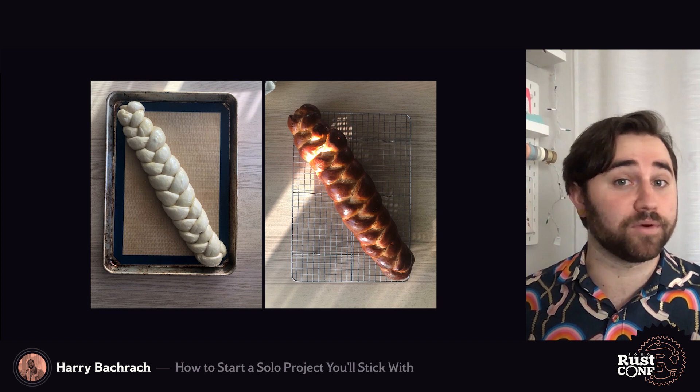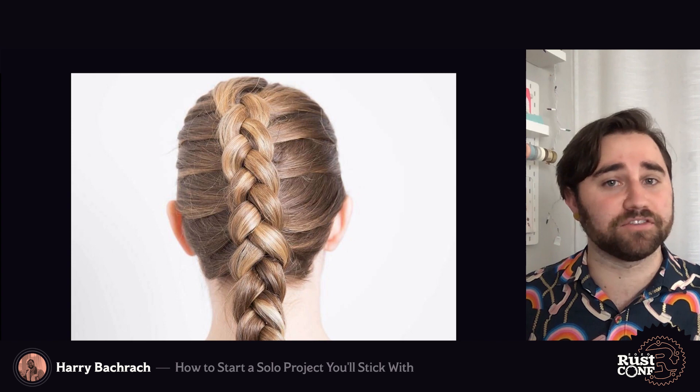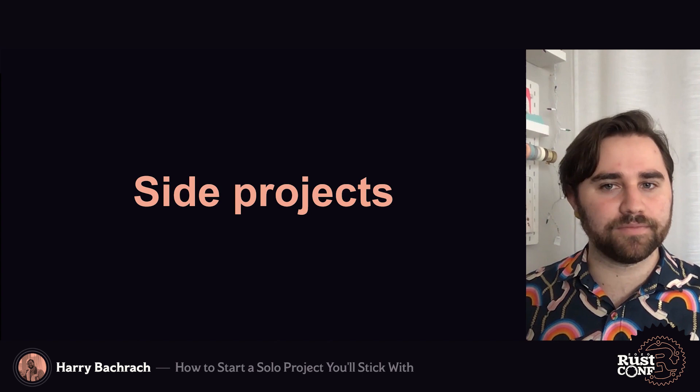Here's some challah before it's edible, and here's some challah while it's edible. If you haven't heard of challah, it's like that scene at the end of Tangled where all the kids get together and braid Rapunzel's hair so it's not dragging everywhere. But unlike hair, it's not gluten free. I actually had a frame from Tangled in here, but I was worried about the stream being taken down, so that's why you have some generic stock footage.